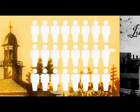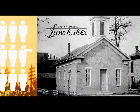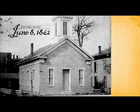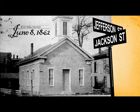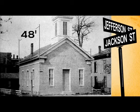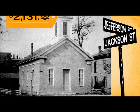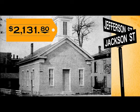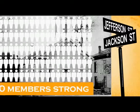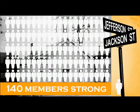On June 8, 1862, the tiny congregation began worshipping in its first church building, located on the corner of Jefferson and Jackson Street. The church building measured 48 feet by 34 feet and cost a whopping $2,131. The congregation remained there for the next 28 years and grew to 141 members.